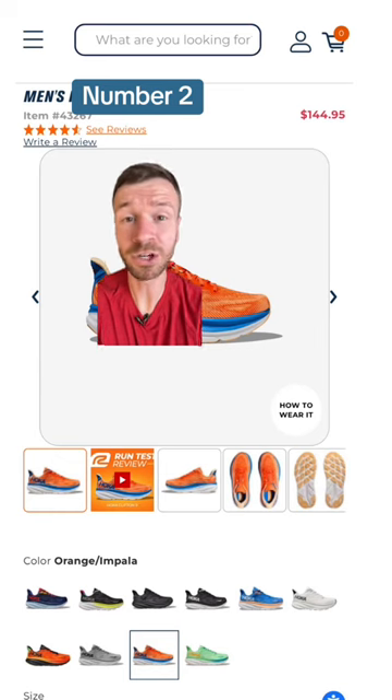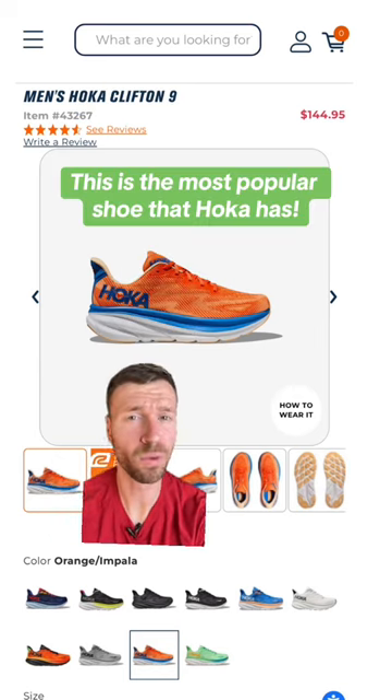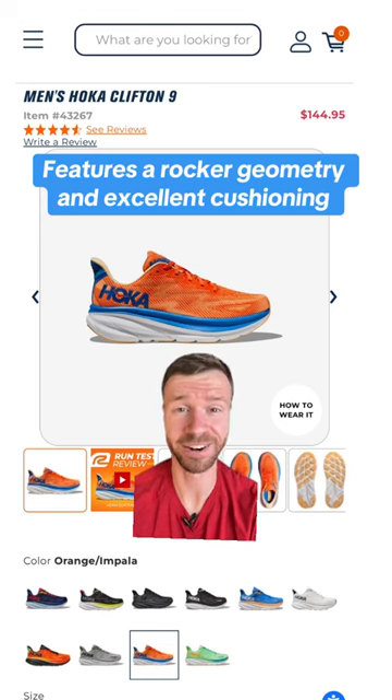Coming in at number two is the Hoka Clifton 9. If you have never tried a Hoka running shoe before, I think the Clifton is a great place to start. It can do a little bit of everything, which is why it has exploded in popularity in recent years.